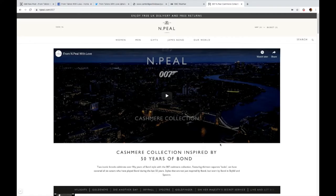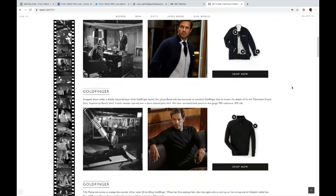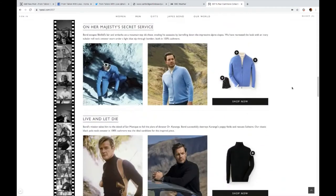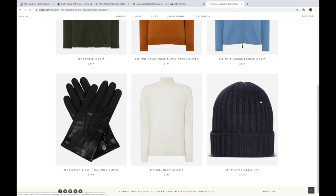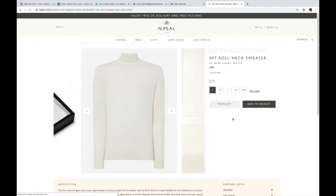This is of course taken from the NPL 007 cashmere collection, and at the time of putting this vlog together you can see they have all the sizes still in stock. I got mine in a size small. I'm about 37 inch chest and about 5'7 in heels — high heels — just to give you an idea.